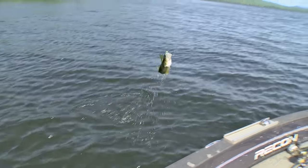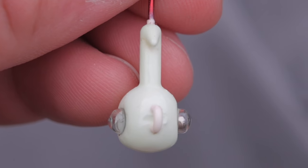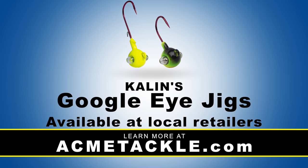The Kalin's Google Eye Jig features a built-in glass rattle that creates a deadly combination of sight and sound. Its shockwave rattle system has been designed to call fish in. The lifelike rattle reflects the light and adds a dimension like no other. Available in two styles and 13 colors.